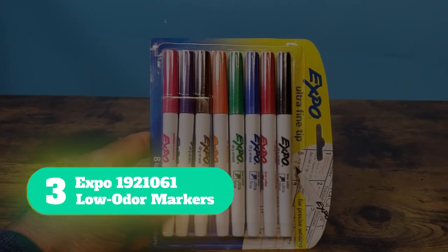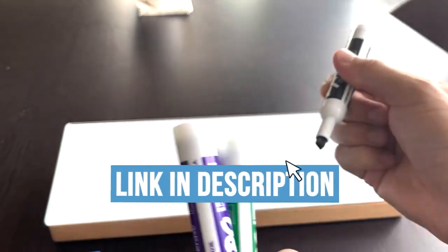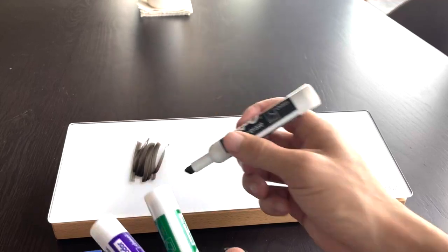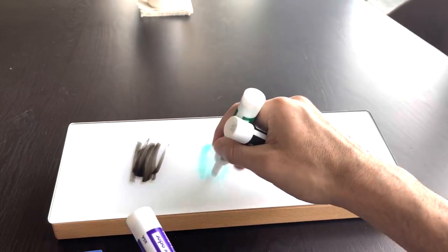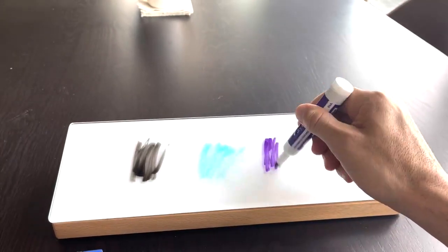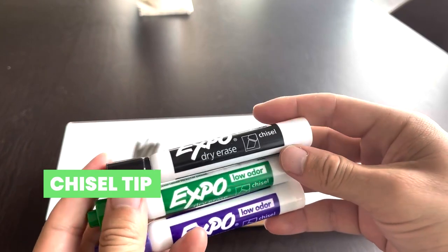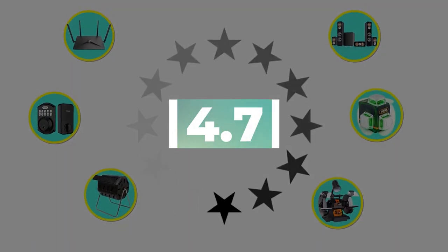Number 3: Expo 1921061 Low Odor Markers. It's great to have a wide range of marker colors to choose from, yet do you find yourself always going back to the same basic shades? Especially in a corporate environment, you might not need lime green or plum — chances are you reach for black, green, red, purple, and blue time and again. This assorted set from Expo includes 36 markers in those exact colors. Key features: chisel tip for broad strokes, low odor ink formula. Customer review: 4.7 out of 5.